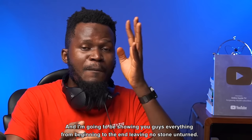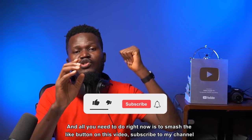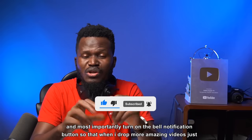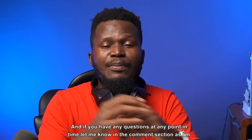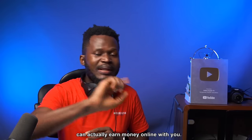I'm going to be showing you everything from beginning to end, leaving no stone unturned. All you need to do right now is to smash the like button on this video, subscribe to my channel, and most importantly turn on the bell notification button so that when I drop more amazing videos, YouTube is going to send the notification instantly. If you have any questions, let me know in the comments. Go ahead and share this video with your friends so they can also earn money online with you.